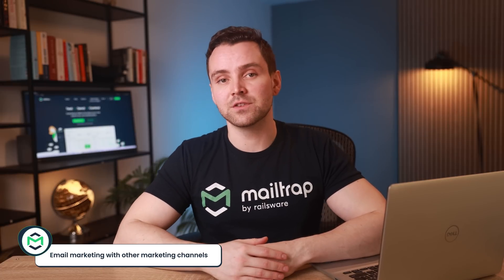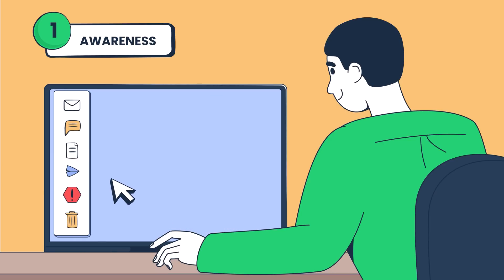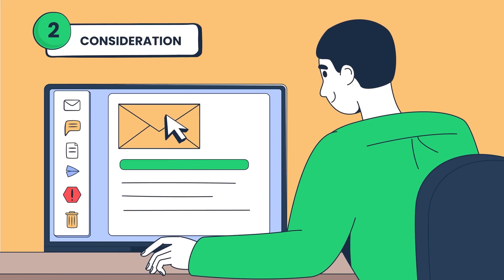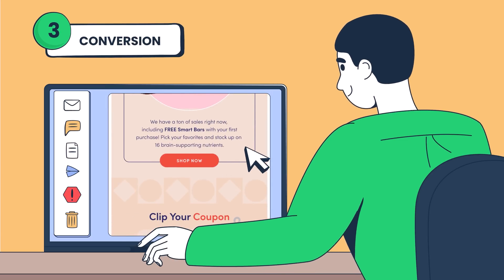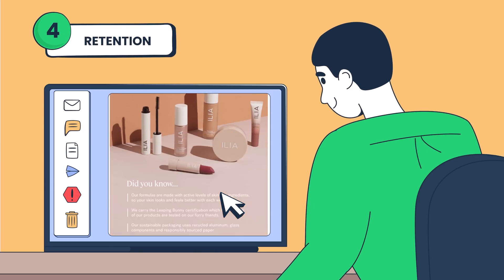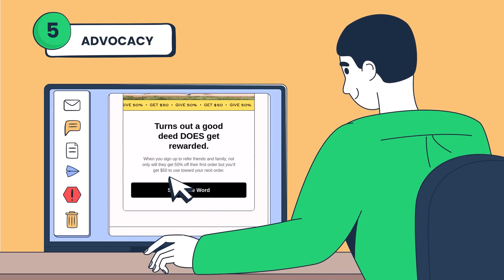Apart from working with different teams, email marketing also supplements other marketing channels to lead users through different customer journey stages. In the awareness stage, a visitor clicks a Google ad but doesn't make a purchase — with their consent, you follow up with an email introducing your product. In the consideration stage, they click your email, explore your site, and engage with a special offer. You send a retargeting email to lead them to the conversion stage, during which they make a purchase. Then you move them to the retention stage with post-purchase tips and exclusive offers. Finally, in the advocacy stage, you nurture loyal customers who promote your brand organically with referral programs, testimonials, and exclusive offers.